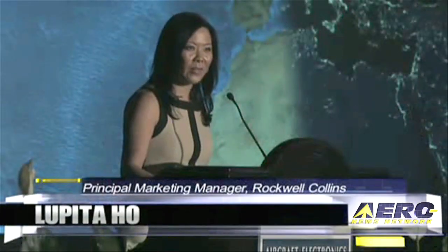Hi, I'm Lupita Ho from Rockwood Collins, and I am the last person, so they did save the best for last.